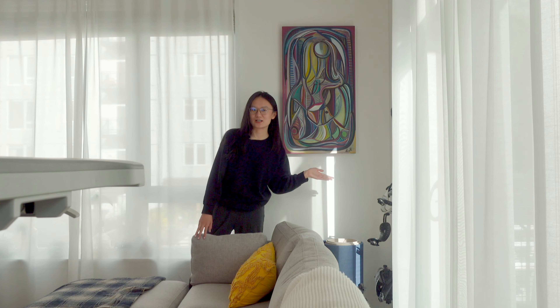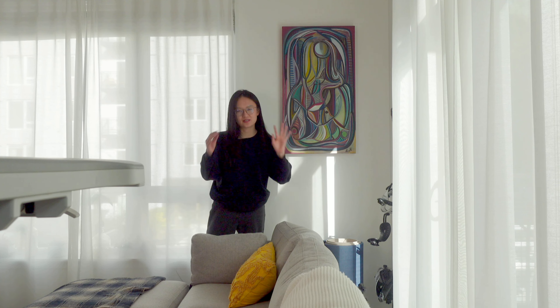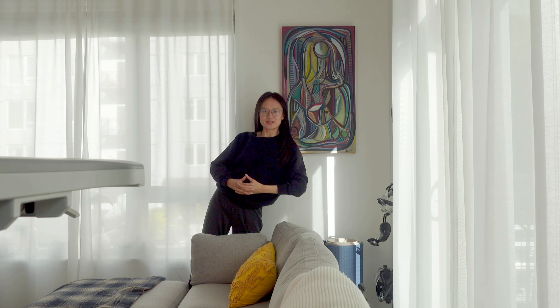Over here is a painting that I got from my friend, and I think this painting really resembles me, even though most of my friends couldn't tell that this is a person. This is the face. This is the hair. How can you not tell? Look at this. Isn't it just me?